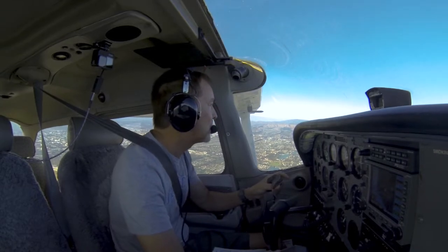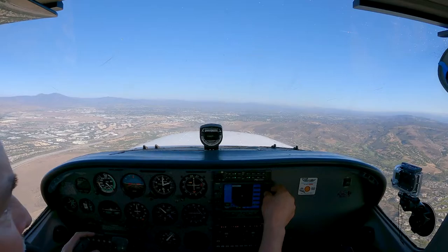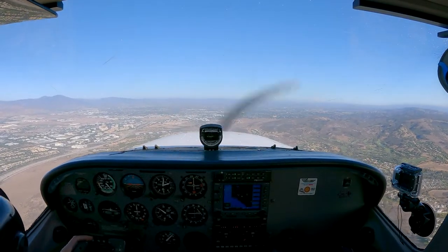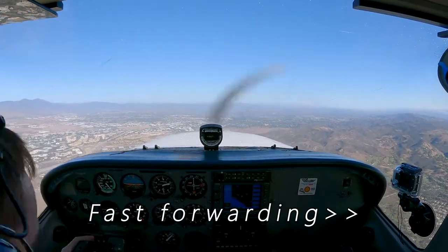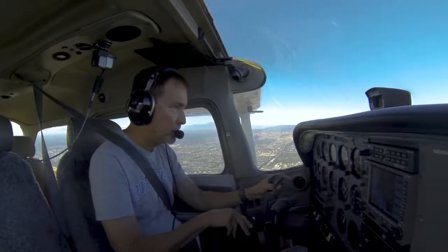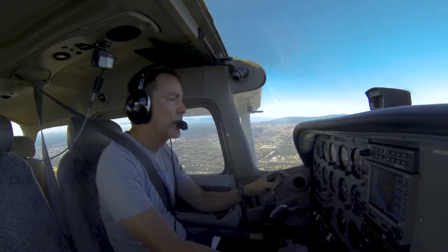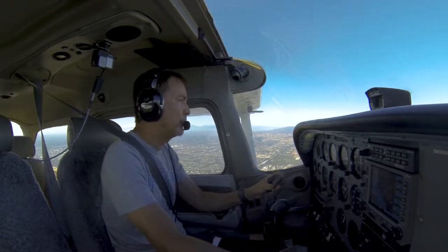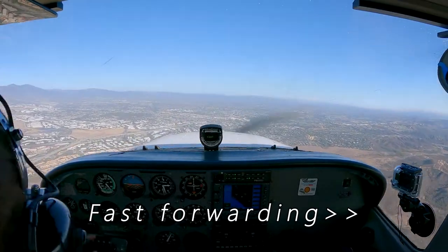SESA 5-7 Papa, additional traffic on the 3-mile final, Skyhawk. They are landing the parallel runway, winds 220 at 9, you're number 1, runway 20L, clear to land. No other observed traffic, radar service terminated, Skyhawk, frequency change approved. Frequency change approved, 5-7 Papa.